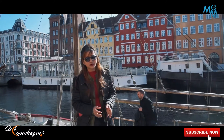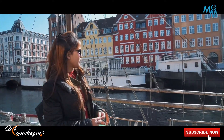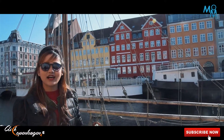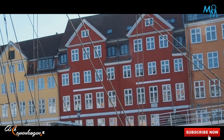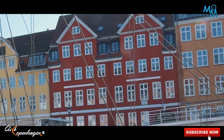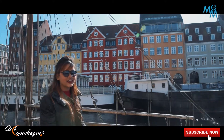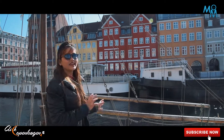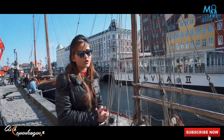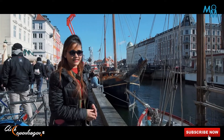The houses of Nyhavn are the oldest houses and they are constantly being renovated. You can see the house over there on the other side — house number 20. It used to be the house of the famous Danish author Hans Christian Andersen. He had lived there for 18 years, and this has increased the importance of this place even more, as it is also recognized as the home of H.C. Andersen, who lived here for 18 years.